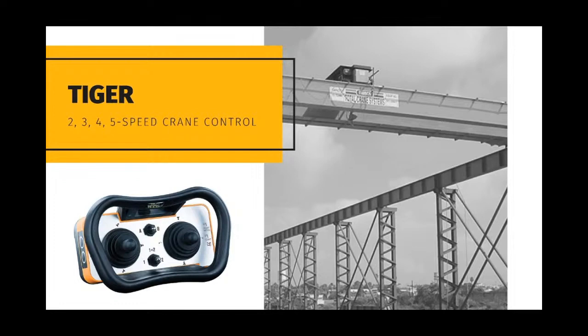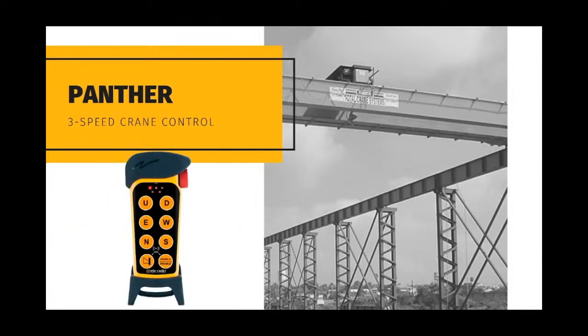Cranes with more than two speeds — like three, four, and five speeds — typically call for a Bellybox type transmitter with joysticks, available in our Tiger product line. A more cost-effective option for three-speed crane control is also available with a custom programmed Panther system. The transmitter features two-step push buttons, whereas the third speed pulls in when the second step has been pressed for two or three seconds. The third speed is enabled or disabled by pressing button 8, in turn lighting up LED number 1 to let the operator know that third speed is enabled. When the third speed is disabled, the crane will be limited to travel in first and second speed.